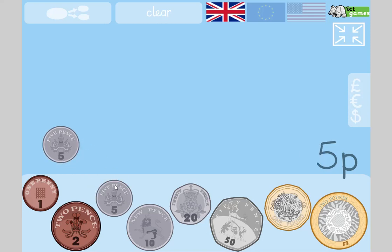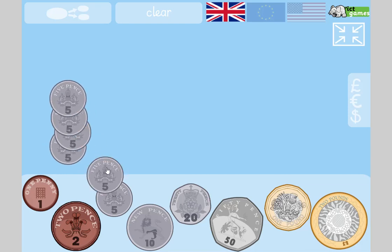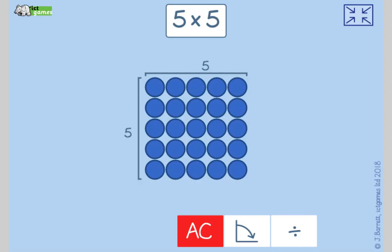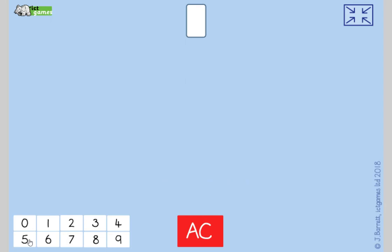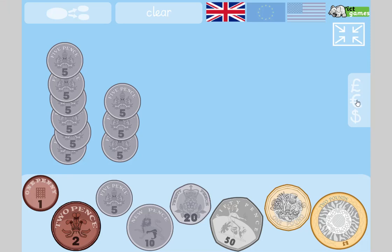Counting in fives again. How much is there? One, two, three, four, five, six, seven, eight, nine — there are nine 5p coins. Five pence times nine: five, ten, fifteen, twenty, twenty-five, thirty, thirty-five, forty, forty-five pence. If you got 45p, give yourself a high five and tell the person next to you 'You're awesome!' Good job!